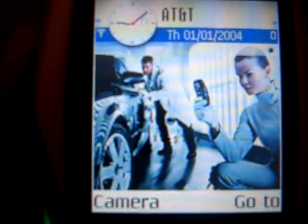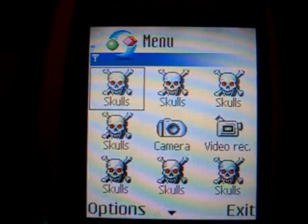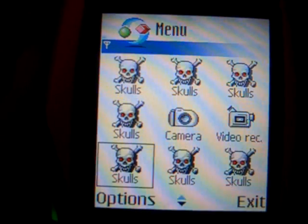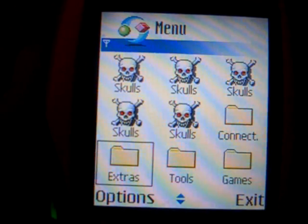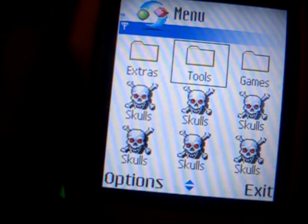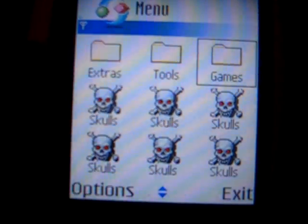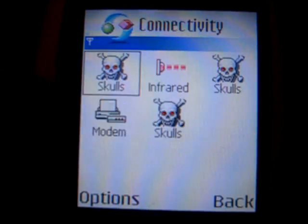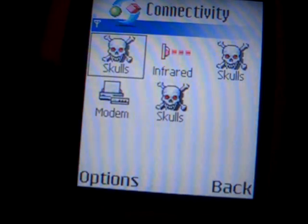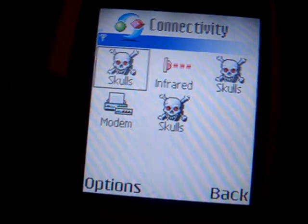If we go back to the menu, you'll now see that every single icon has been overwritten with a skull — almost every single one. This happened for almost everything on the phone. Games still exist surprisingly. All connectivity except for infrared and modem has been overwritten. There's no more Bluetooth functionality, so this virus probably wouldn't be able to spread very far.